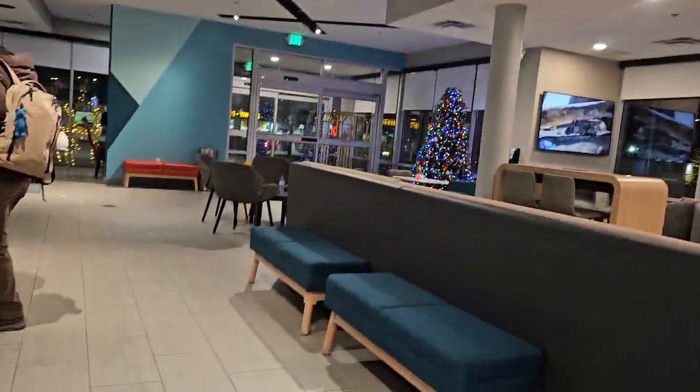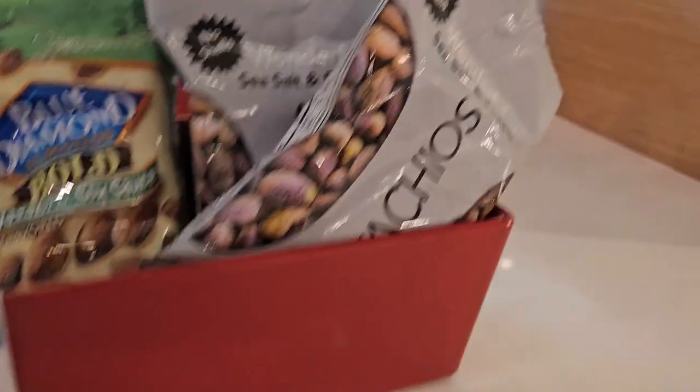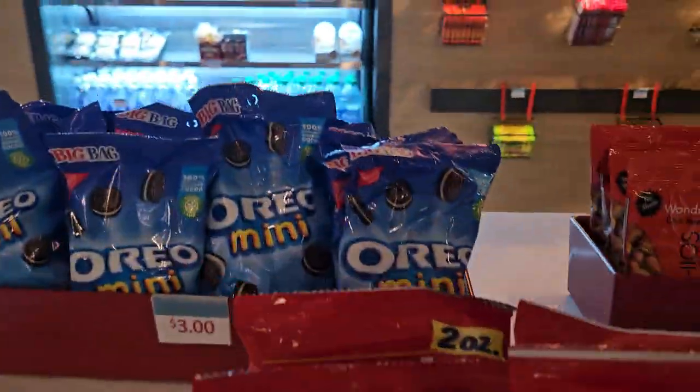Okay guys, we're almost done with check-in. I want to show you guys the Santa Claus, and there's a Christmas tree and a deer. They also have some gummies, Blue Diamond pistachios, cheese, and Oreos.